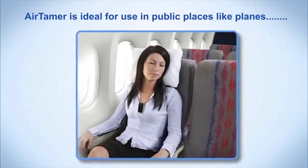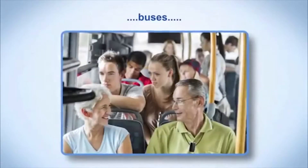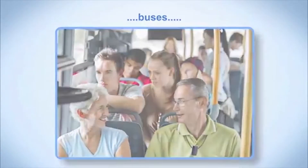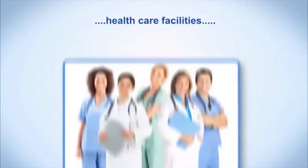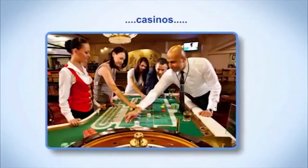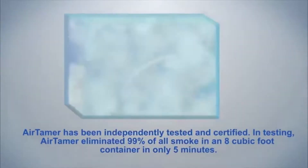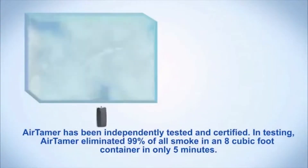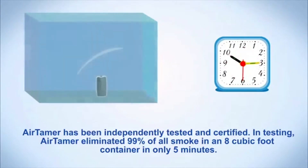Airtamer is ideal for use in public places like planes, trains, buses, automobiles, healthcare facilities, and casinos. Airtamer has been independently tested and certified. In testing, Airtamer eliminated 99% of all smoke in an 8 cubic foot container in only 5 minutes.